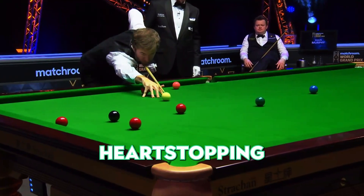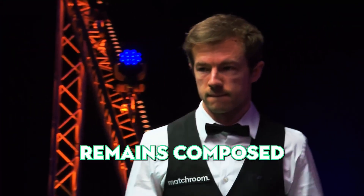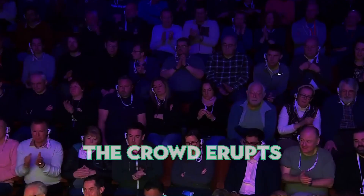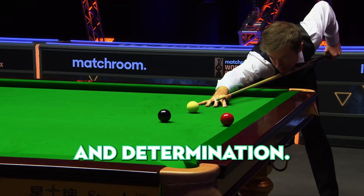Number 7. Get ready for a heart-stopping moment. The red ball sits there, testing the player's skill and nerve. But this snooker maestro remains composed. With unwavering focus, he strikes, sinking the ball flawlessly. The crowd erupts with excitement as he positions himself for a triumphant march towards victory. What a display of precision and determination.